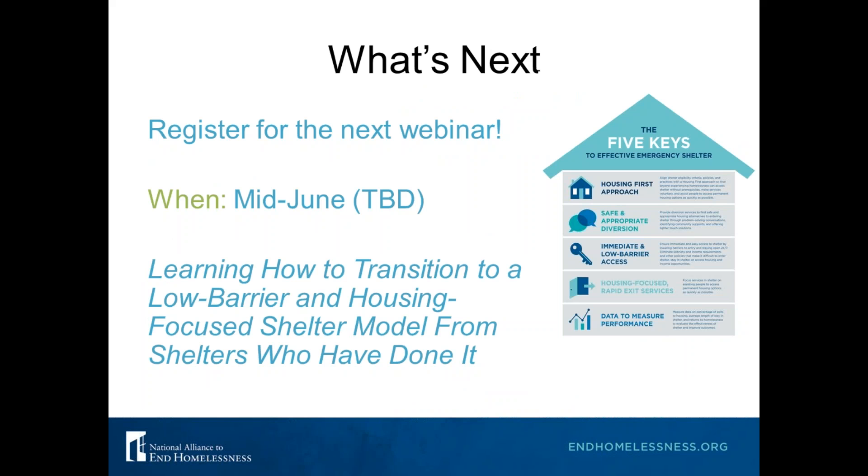We are at the end. The next webinar will be in mid-June — sometime in the second or third week — and it'll be about learning how to transition to a low barrier and housing-focused shelter model from shelters who have done it. Anna and I have told you about all the different ways to do it, but it's much more powerful to hear from other shelters who've actually done it — talking about all the challenges they had, the staff that quit, the resources they didn't have, and how they worked through that.